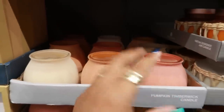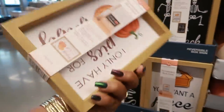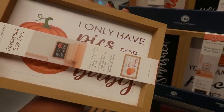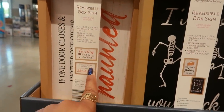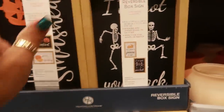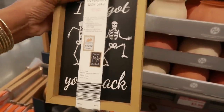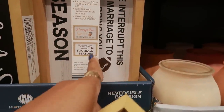Reversible box signs — 'Let's get smashed and I only have pies for you, baby,' 'Turkey, wine, and feeling fine,' 'If one door closes and another one opens, your house is haunted,' 'You want a piece of me,' 'I've got your back,' 'Pumpkin spice is my favorite season,' and 'We interrupt this marriage to bring you football season.' These signs are $4.